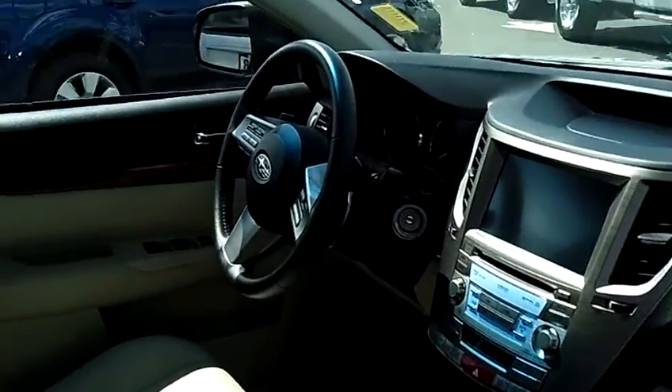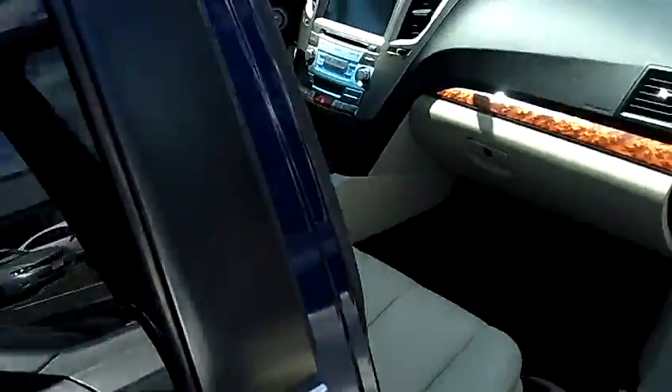It also features power windows, power door locks, a DVD and navigation system, and a single disc MP3.